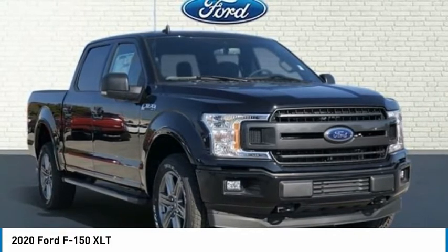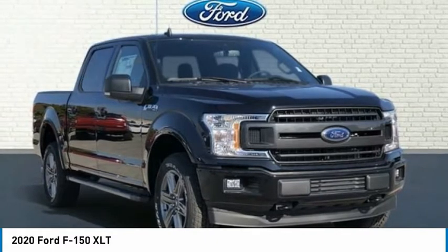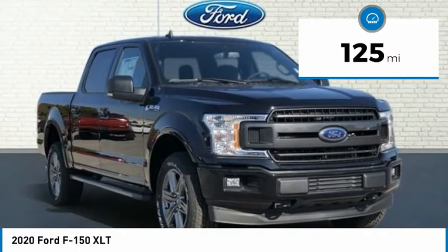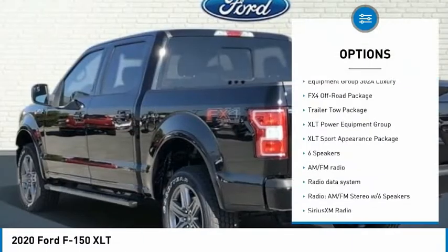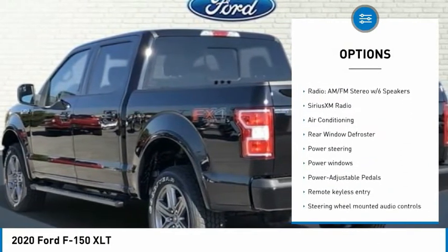Agate Black 2024 F-150 XLT 4D SuperCrew, 5.0L V8, 4WD, 10-Speed Automatic. Agate Black.